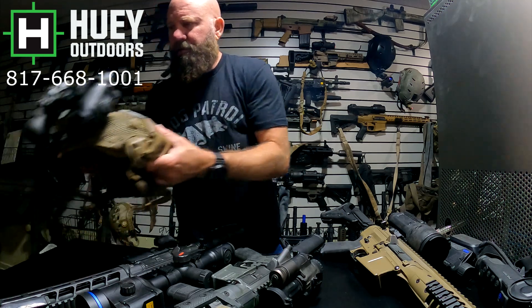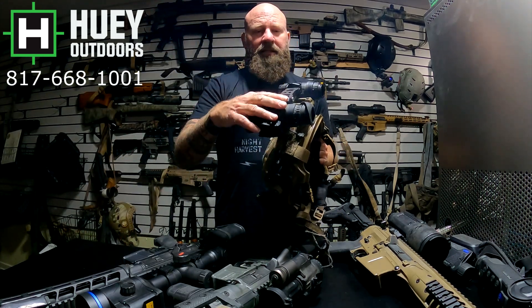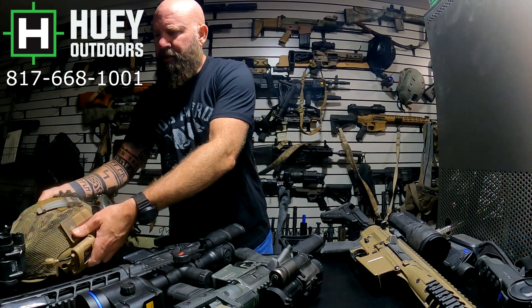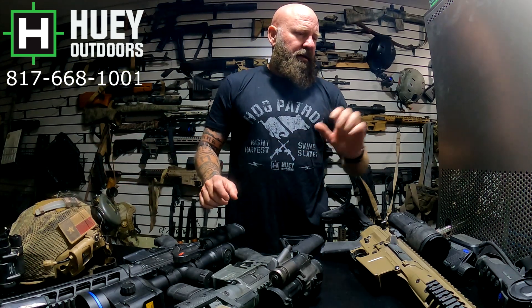If you want to be helmet-mounted, the Knox 18 is the way to go. It's the same size as a PVS-14, true 1x, great field of view. I can still see things 900–1,000 yards away — they might be tiny but I can usually identify them by the way they're moving. If I can't, I can pull up my weapon sight to identify, but I'm totally hands-free.